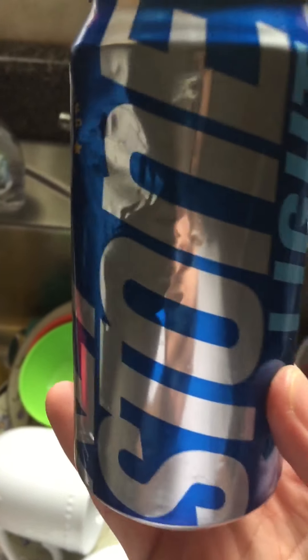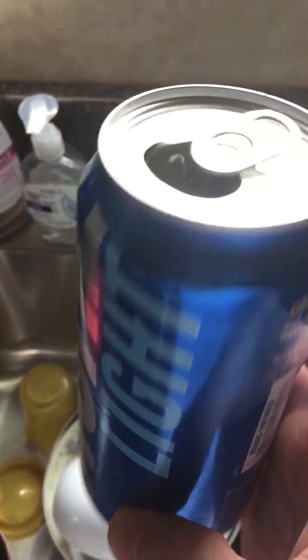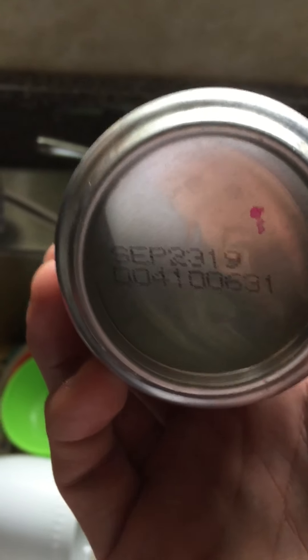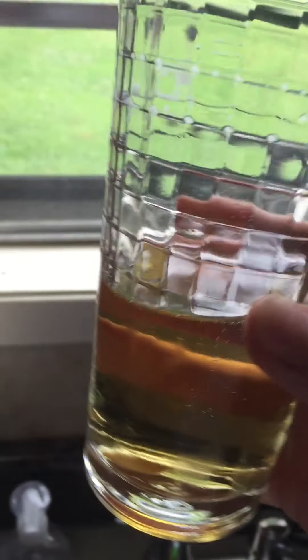I found this in my closet, hidden away — forgot about it from a couple of years ago. Nothing special about it except the best-by date is September 23rd of 2019. I wasn't planning on reviewing this, but I already drank half of it.